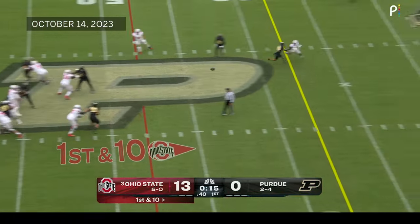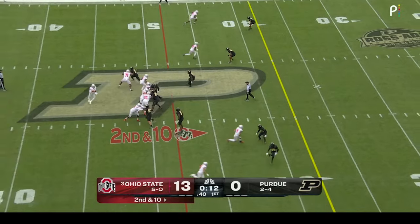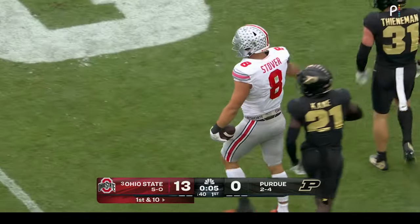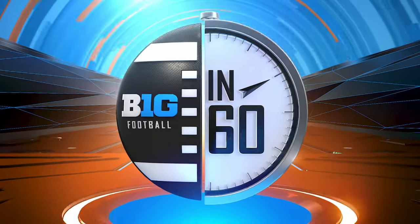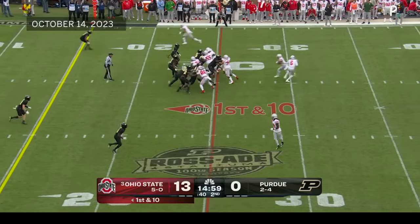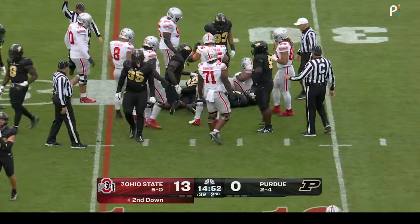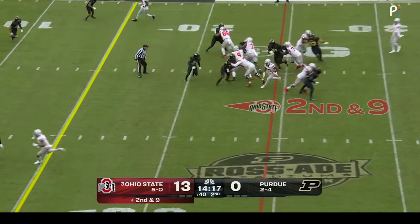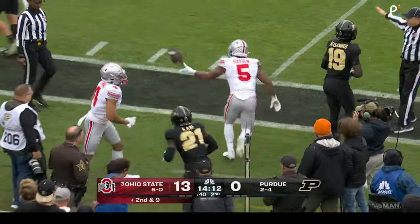McCord takes a shot for Harrison — incomplete at the 20. On second down up the seam, caught by tight end Cade Stover, nice catch going up high to bring it down. Into the second quarter at the Purdue 25. The give to Hayden with not a lot of room to run. Gee Scott, the tight end, checks into the game — 12 personnel for the Buckeyes. They'll keep it on the ground and Hayden has room — 20, 10 — Hayden into the red zone and knocked out of bounds at the seven.